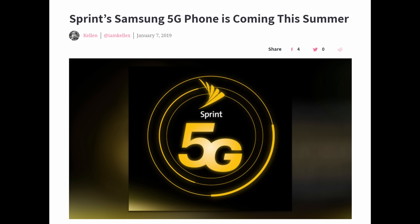The last story of the day — it wasn't a big news day, unfortunately, because I'm doing this video early since I'm going to Vegas — is that Sprint has announced that their Samsung 5G phone, most likely the Galaxy S10, will be coming out in spring of 2019.